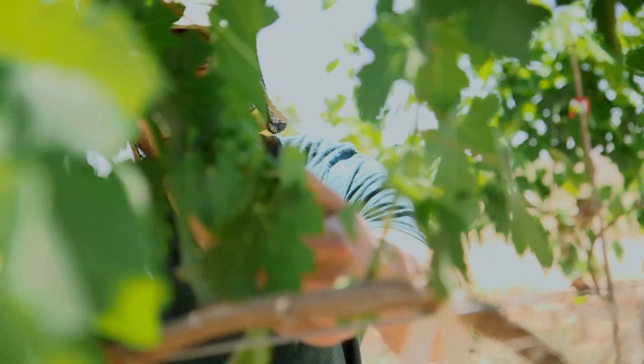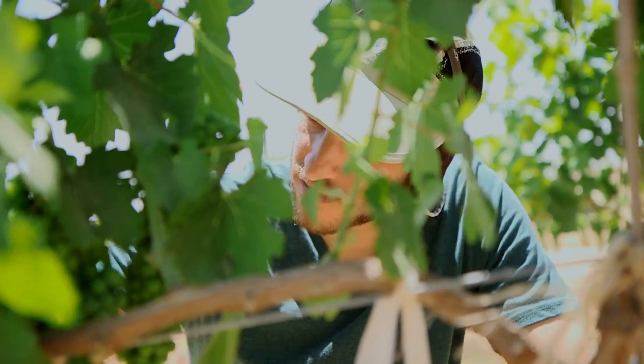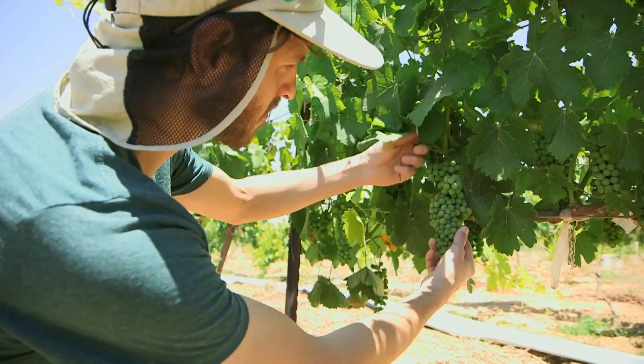The third thing that we try to find is new trellising techniques, which will improve the light penetration to the canopy, to improve the quality of the grapes at the end.